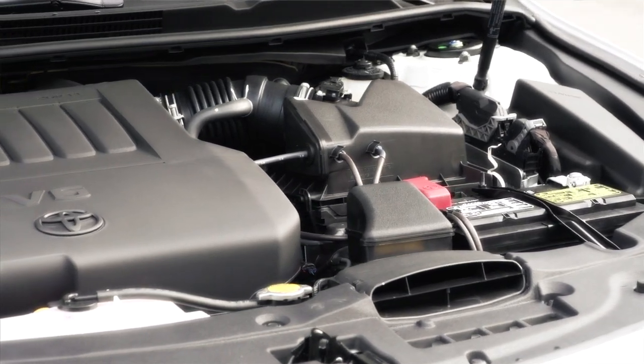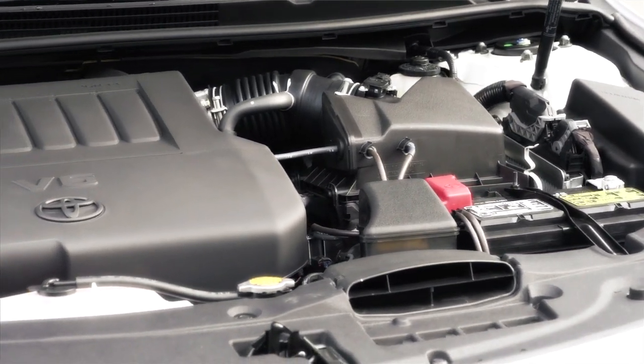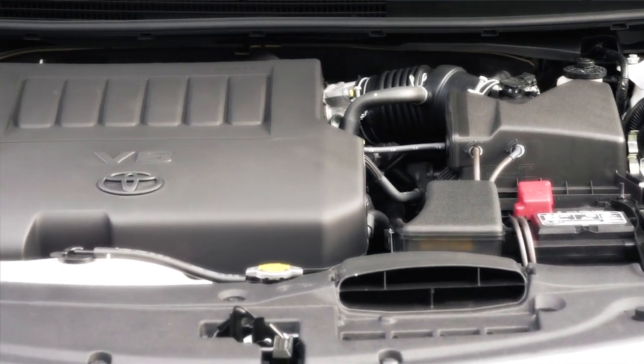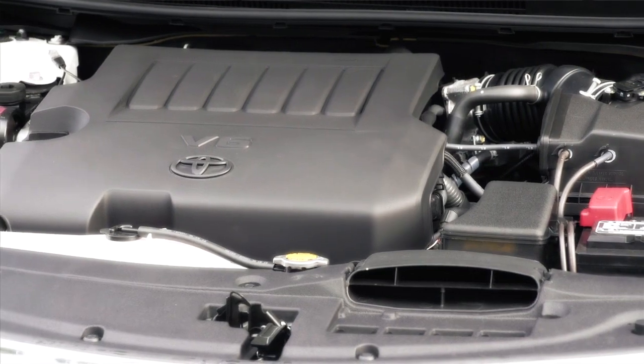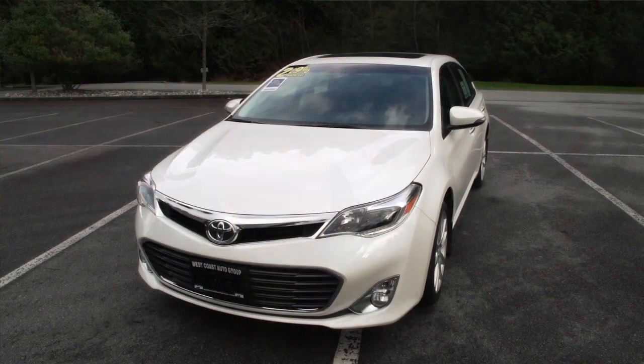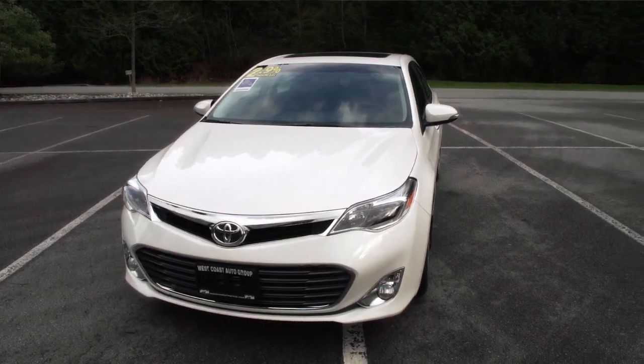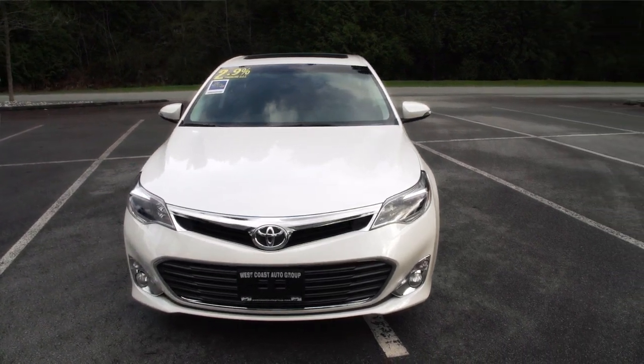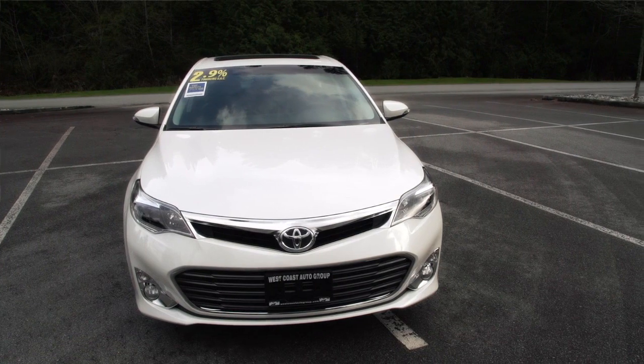The Avalon has a 3.5 litre V6 in it. This is a core engine for us at Toyota and also with our Lexus friends on the higher end of the spectrum — we're all using that same 3.5. It's mated to a six-speed automatic transmission, so it's not just the engine but also the transmission that gives you a wonderfully smooth acceleration and performance. But it's actually quite fuel efficient as well, surprisingly so. Very hard to beat it in this class for fuel mileage.